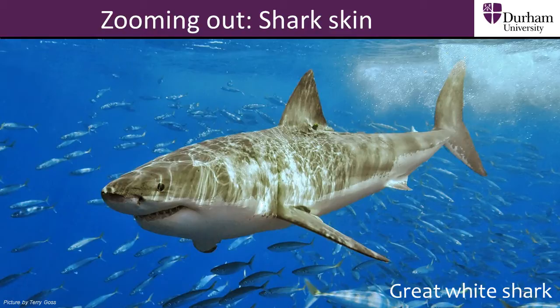Scientists can copy the idea behind the shark skin and use it to improve things like swimming costumes to help swimmers go faster.